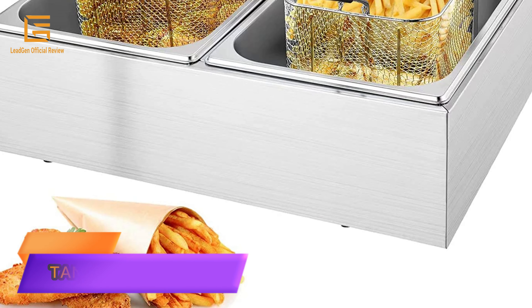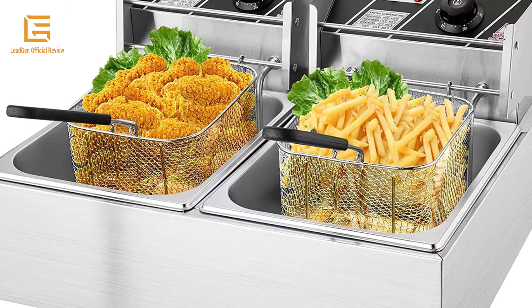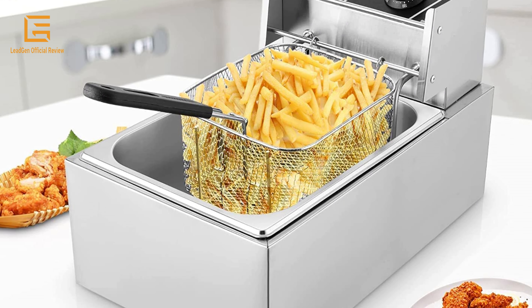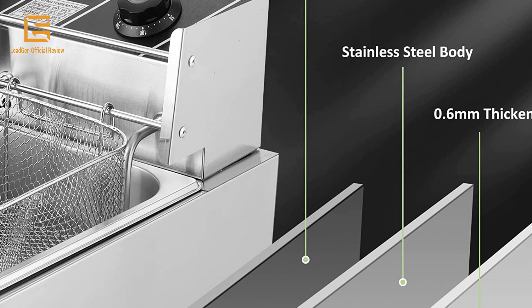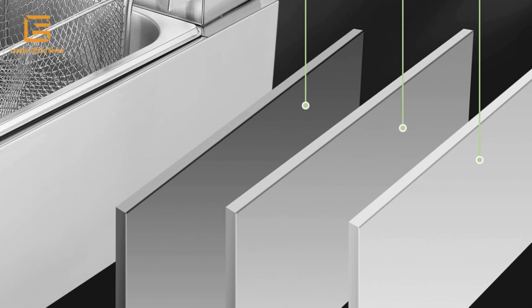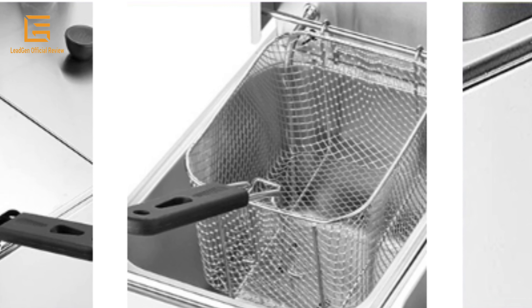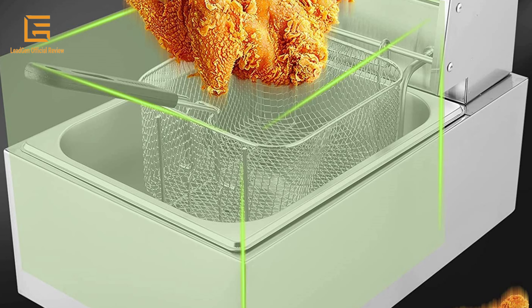Number 5: Tank Deep Fryer — Commercial Deep Fryer 3400W Electric Deep Fryer with basket, 0.6mm thickened stainless steel countertop oil fryer, 12.7 QT / 12L large capacity with temperature limiter. This commercial deep fryer is made of heavy-duty thickened 0.6mm stainless steel solid construction with a thickened tank for durable use. Everything besides the heating element may be placed in the dishwasher.